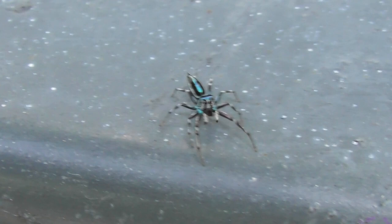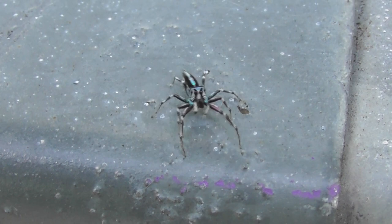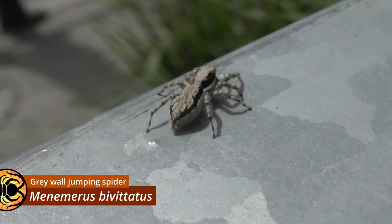Metal railings, for whatever reason, seem to be a hotspot for jumping spiders. Not far from the Cosmophasis, another common species called Menemerus bivittatus — native to Africa, but introduced to many other regions across the globe.